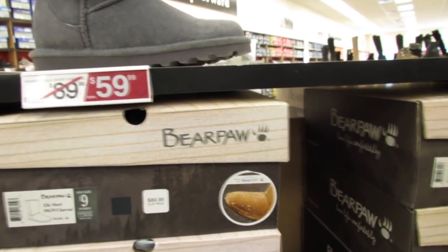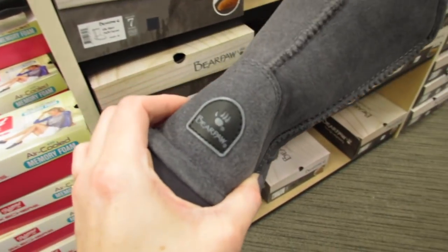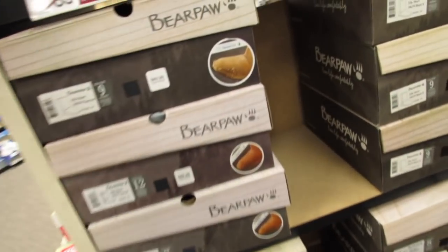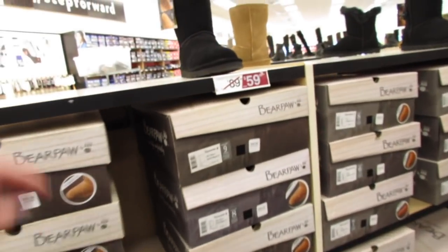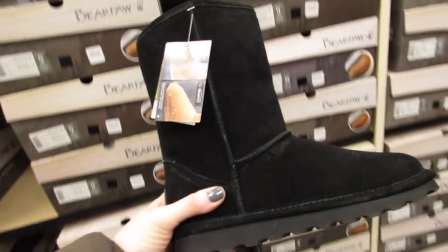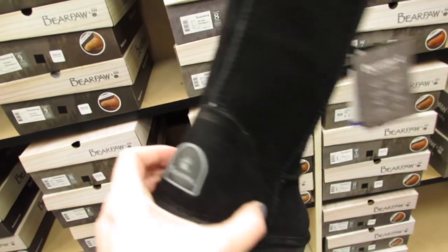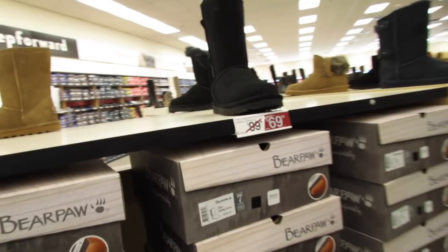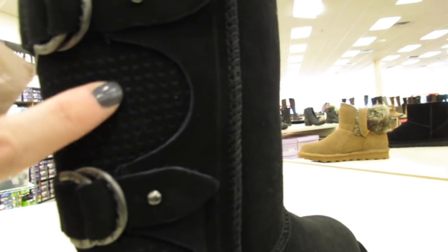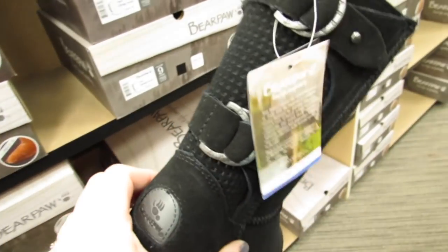Sticking with Bear Paw — if you've always wanted Uggs but don't want to pay that expensive price tag, I think Bear Paw is going to be a good option for you. These are currently $59.99 in the gray. It says it's treated with Never Wet, like a water repellent. They have a lot of varieties of the black — this is the L and it's $59.99. I feel like I've already seen three varieties and we're about to see three or four more. This is the Clara and it has straps — really cute, I really like this one, $69.99.